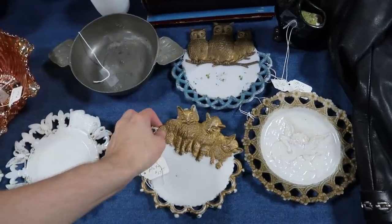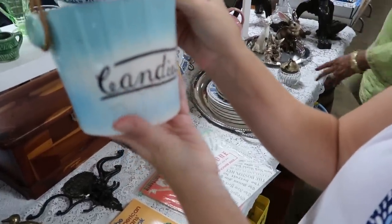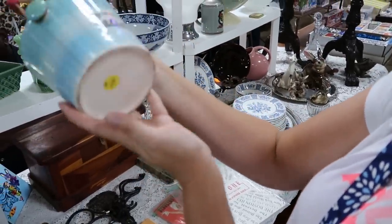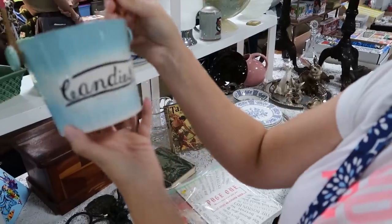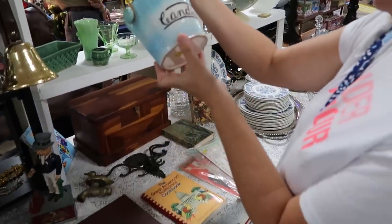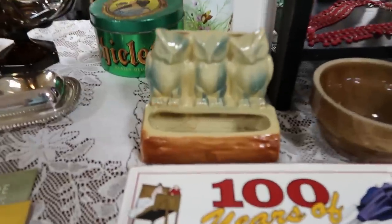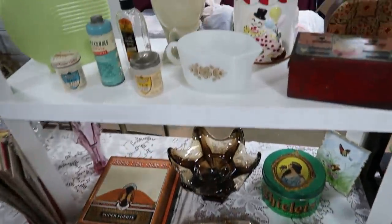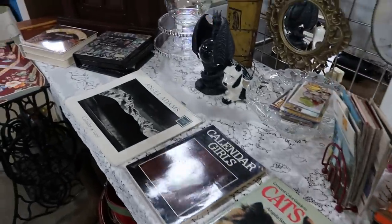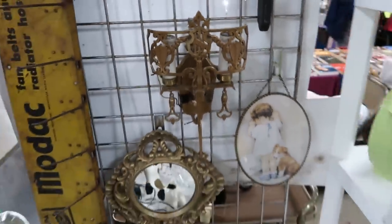I'll go ahead and buy these for $24. This is so cute — it's $13, like a little pail for candies. Just a little too expensive for me to resell, but not a bad price for a collector. They've also got some other neat little things — I like these owl planters, a little owl planter, and just looking at this carousel-type jar.